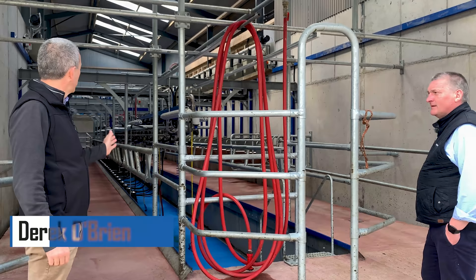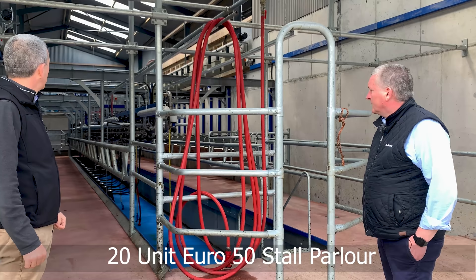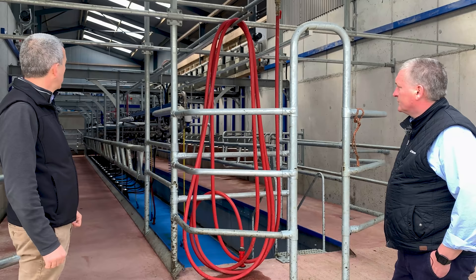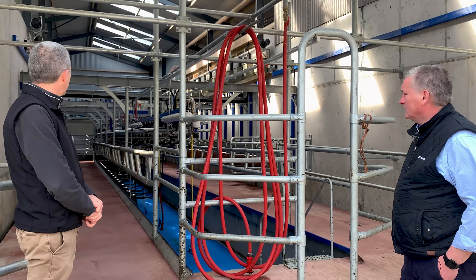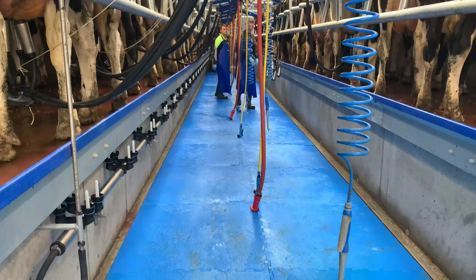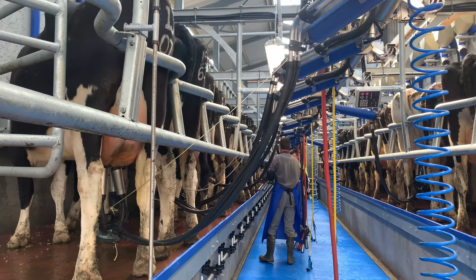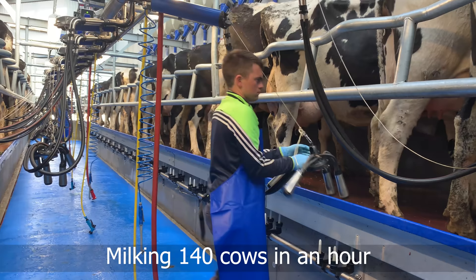We're here in Pat McMahon's farm in Castle Island. He's got a 20-unit Euro 50 stall with a P2100 midi-line parlour with a van, cluster diversion, milk indicators, two-by-two electronic pulsation. He's got 20-unit feeders with single batch and dribble feed, vacuum operated gates front and rear. He started milking here about four weeks ago — he was milking in a 12-unit parlour with Duovac and he's now milking 140 in just about an hour.